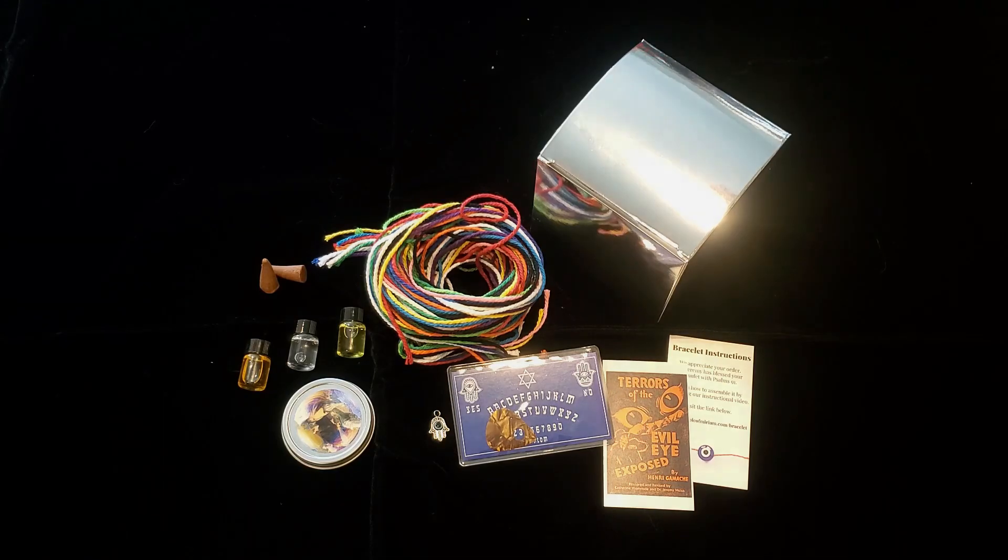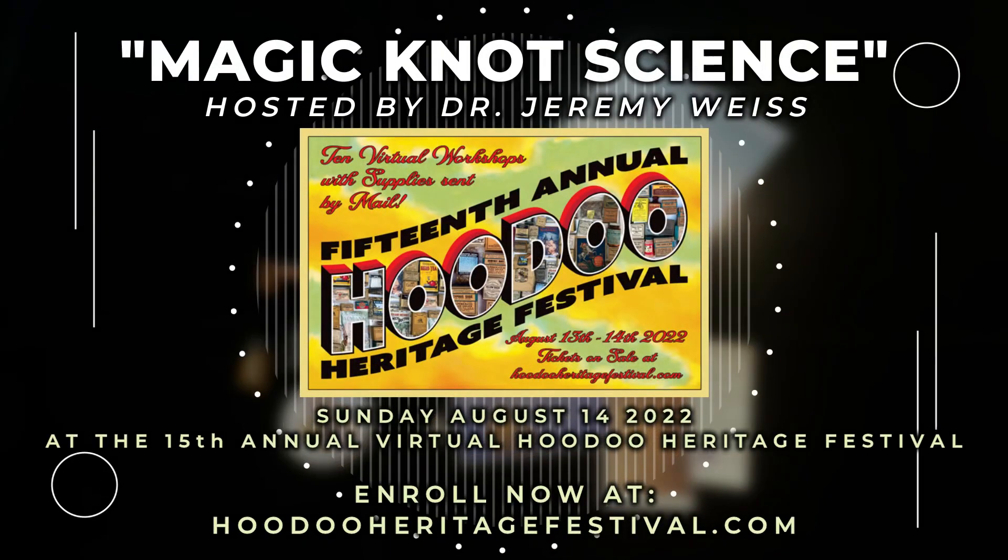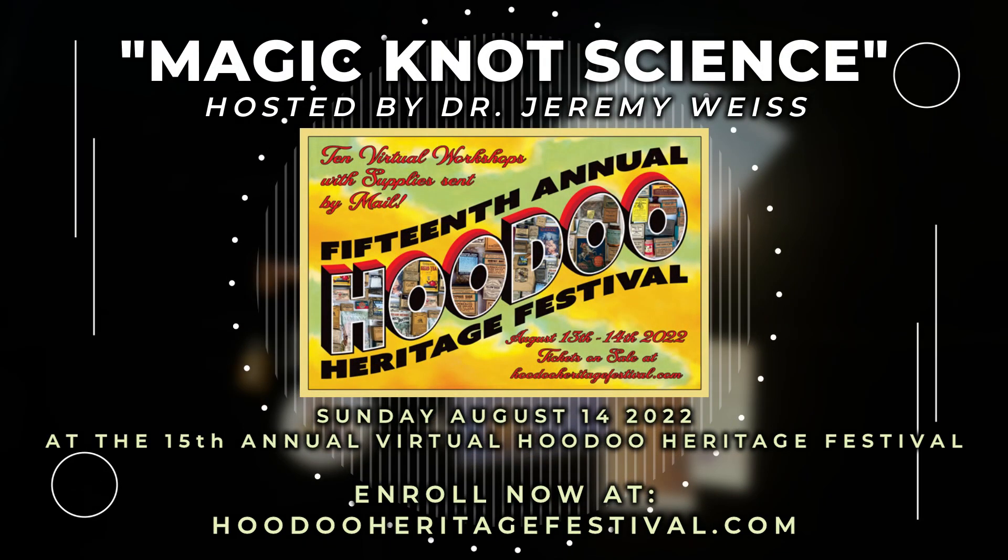So join me at the 2022 Virtual Hoodoo Heritage Festival for my workshop, Magic, Not Science.